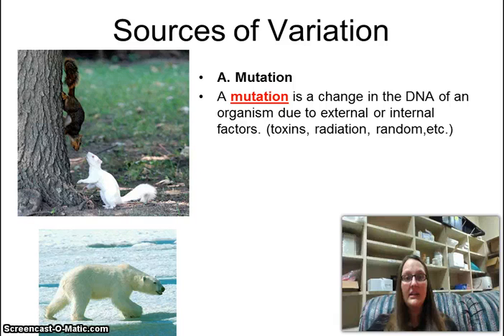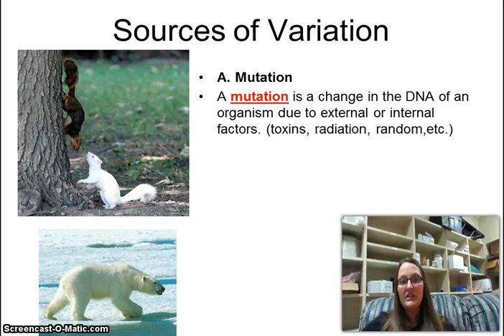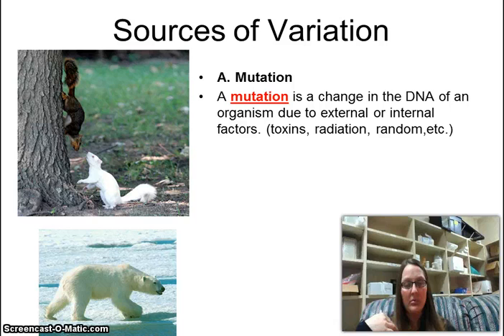Mutations are a source of variation. The white squirrel in the picture has albinism — a mutation where you don't have any color. In animals with albinism, the lack of melanin comes out in eyeballs as red; in humans it appears as a very light or icy blue. The polar bear does not have albinism — he has a mutation for webbed feet so he can swim better, and the outer coatings of his fur are hollow and translucent so they reflect the snow around him.